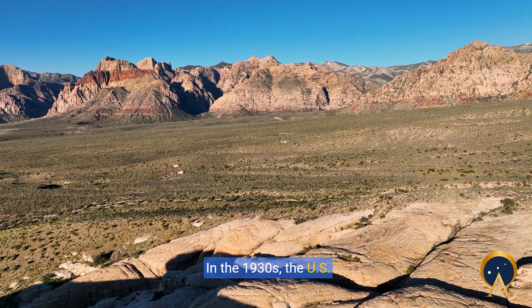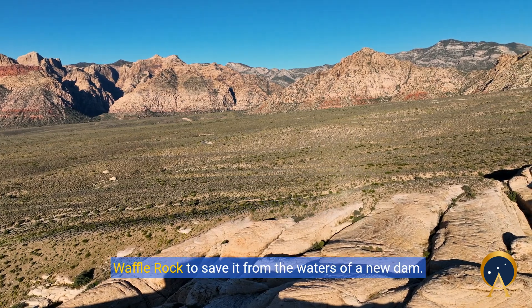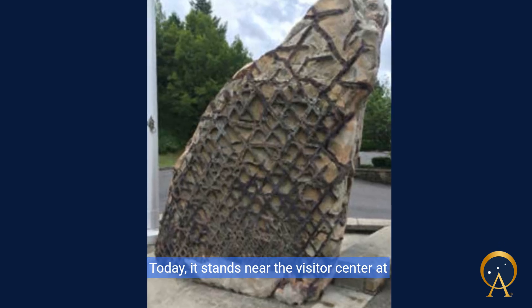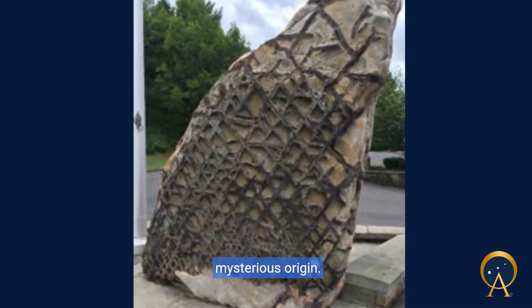In the 1930s, the U.S. Army Corps of Engineers relocated a portion of Waffle Rock to save it from the waters of a new dam. Today, it stands near the visitor center at Jennings Randolph Lake, a testament to its mysterious origin.